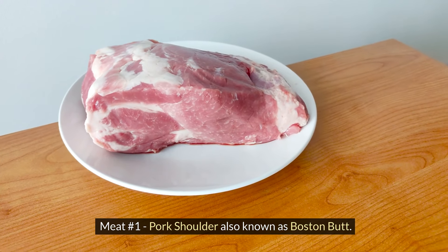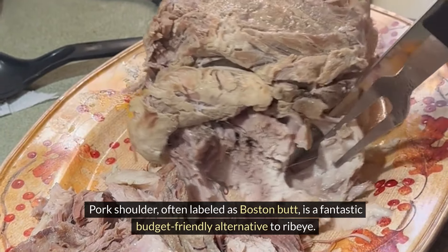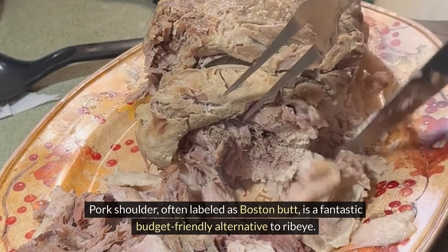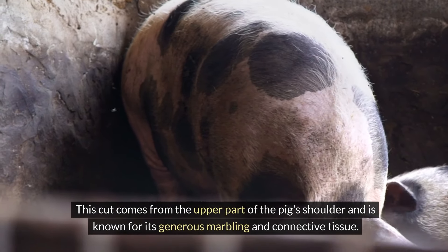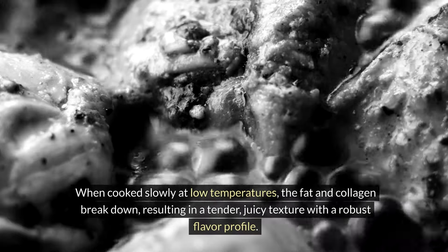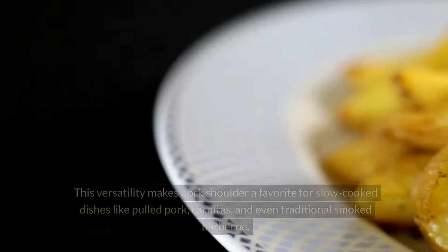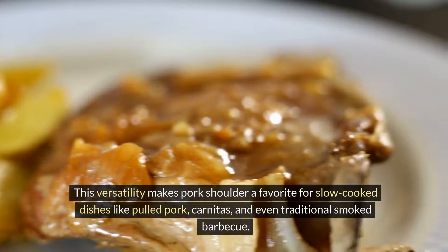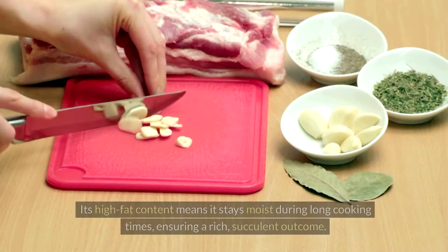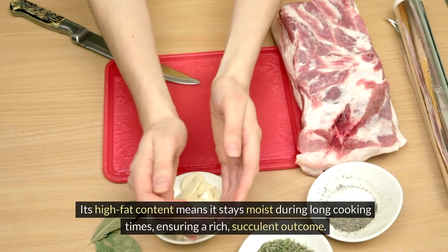Meat Number One: Pork Shoulder, also known as Boston Butt. Pork shoulder, often labeled as Boston butt, is a fantastic budget-friendly alternative to ribeye. This cut comes from the upper part of the pig's shoulder and is known for its generous marbling and connective tissue. When cooked slowly at low temperatures, the fat and collagen break down, resulting in a tender, juicy texture with a robust flavor profile. This versatility makes pork shoulder a favorite for slow-cooked dishes like pulled pork, carnitas, and even traditional smoked barbecue. Its high fat content means it stays moist during long cooking times, ensuring a rich, succulent outcome.